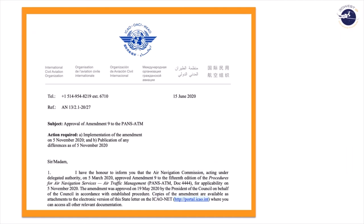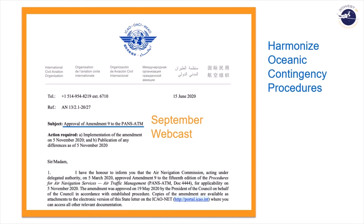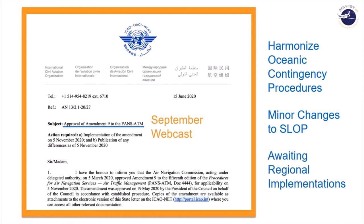We've already begun planning our next e-learning update. ICAO has issued an amendment to PANS ATM DOC 4444, and that will be the subject of a September webcast. In this update, we're looking at harmonized oceanic contingency procedures. We'll see ICAO harmonize them and hope to see each of the regions employ them. We'll look at minor changes to SLOP and try to validate what the regions will do with this guidance, since the Pacific currently hasn't adopted these.